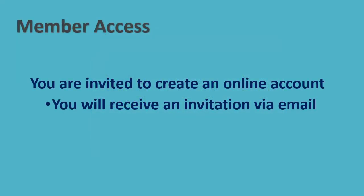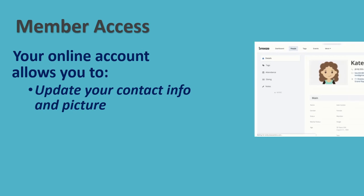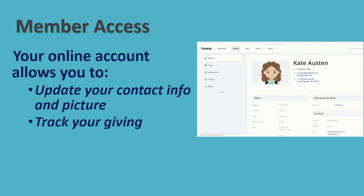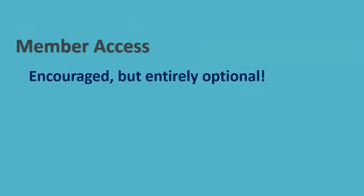In the coming days, you will receive an email inviting you to create an online account. The email will have a link to Breeze where you can set up your account. Once set up, you will be able to update your own contact information and picture, as well as keep track of your giving. If you feel that this would be helpful to you, we encourage you to create an account, but it's entirely up to you.